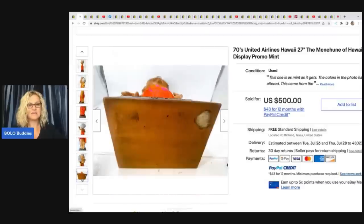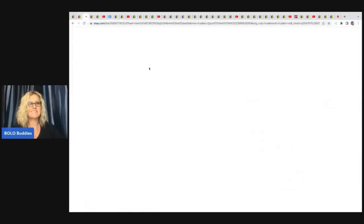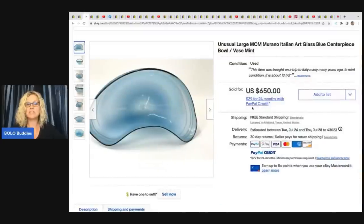The next item is this unusual large MCM — Mid-Century Modern — Murano Italian Art Glass Blue Centerpiece Bowl Vase in mint condition. It says this item was bought on a trip to Italy many years ago. It came from his mother's estate, so it was free to him. He sold this for $450 best offer with free shipping.